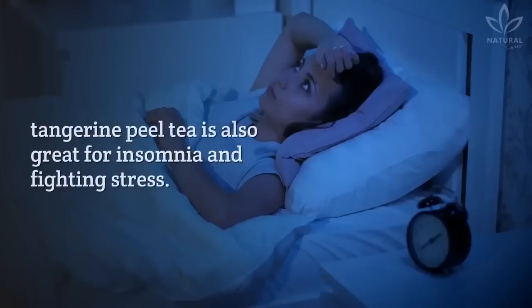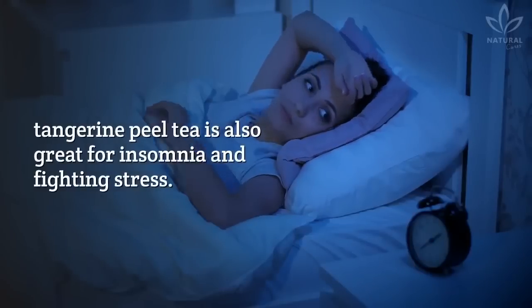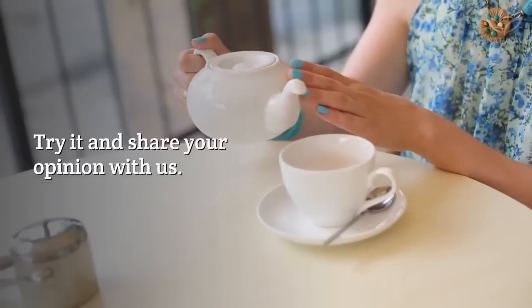Besides lowering cholesterol, tangerine peel tea is also great for insomnia and fighting stress. Incredibly easy to do, isn't it? Did you know the benefits of tangerine peels? Try it and share your opinion with us.